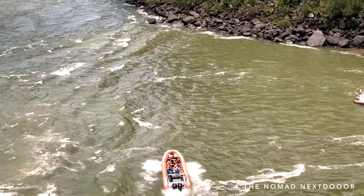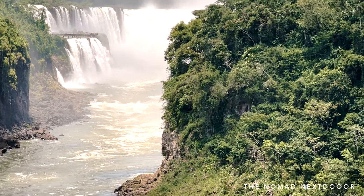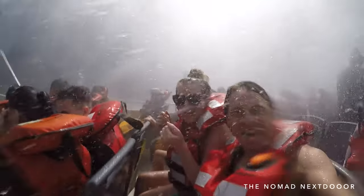If you're feeling more adventurous and want to see the falls from the very bottom along the river, you can opt to do the Gran Aventura — a boat ride that takes you up the river and underneath the falls, literally. You will leave soaking wet. It's an adrenaline rush and unlike any other experience I've had before.